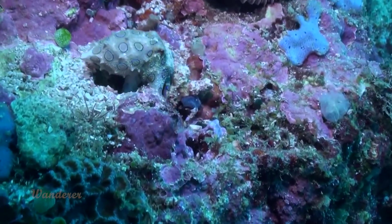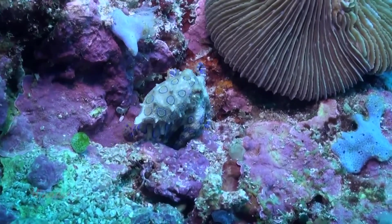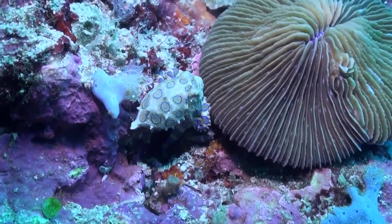It packs enough venom to kill 26 humans. For this reason, the four species of Blue-Ringed Octopus are some of the most dangerous animals in the ocean.